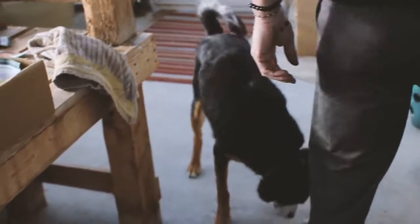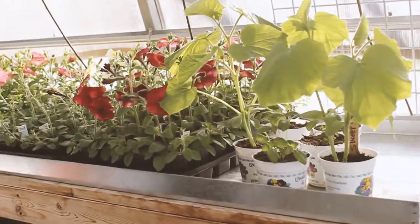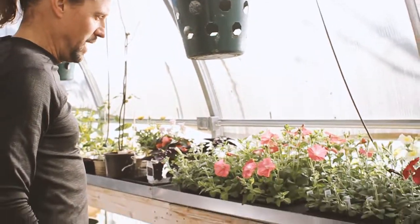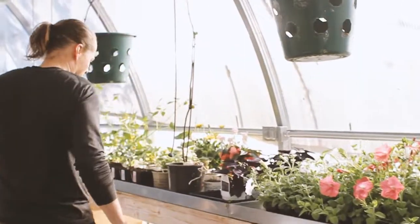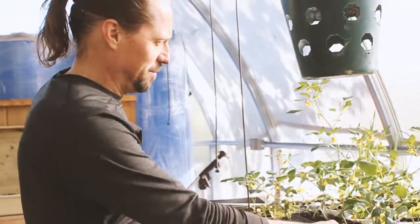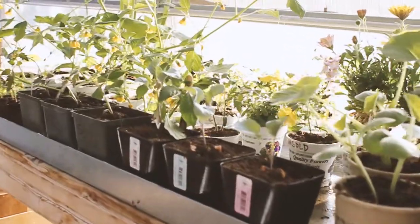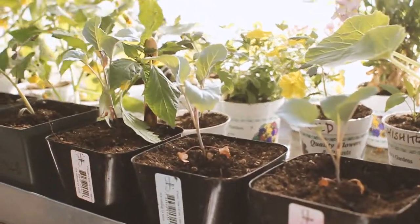Here's some cucumbers, some more basils, and then we've got trailing petunias for our bloom masters we're planting tonight. A few more random things - some pumpkins, some cauliflower. This is a purple cauliflower. Sun gold tomatoes, and then we've got a tomatillo.